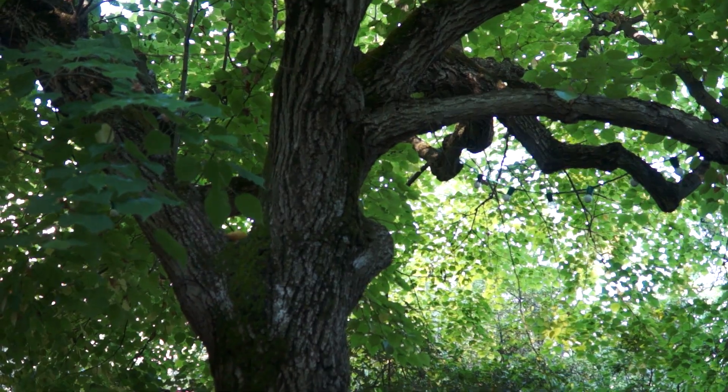I am going to sketch the same tree that Cezanne did. Pretty cool, right? Right here, where he was drawing and painting, I'm going to do it too. Let's see how it turns out.